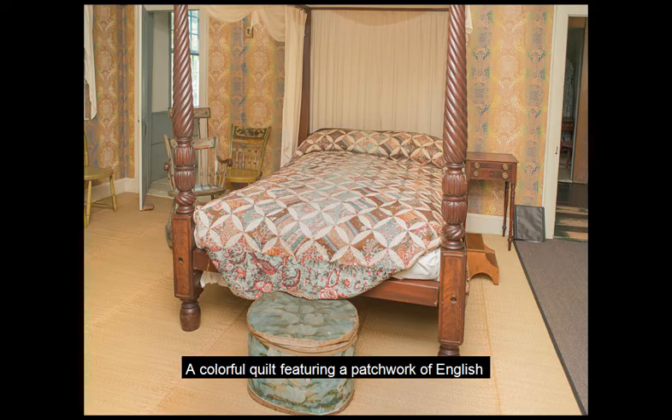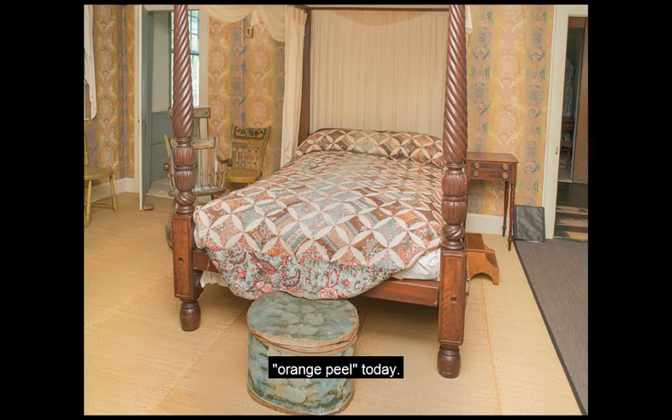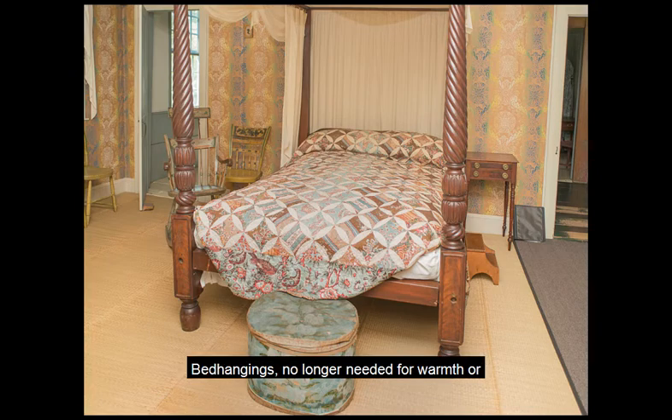A colorful quilt featuring a patchwork of English glazed cottons adorns the bed. This patchwork pattern is sometimes known as orange peel today. Bed hangings, no longer needed for warmth or privacy, are vestigial and made from a light cotton dimity.